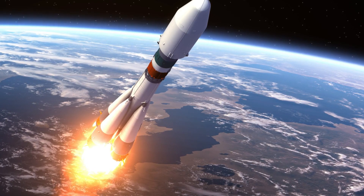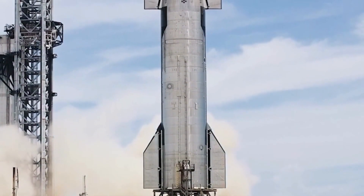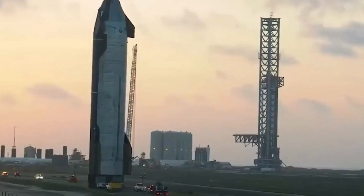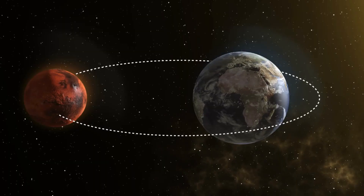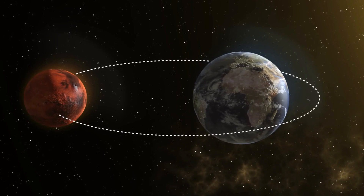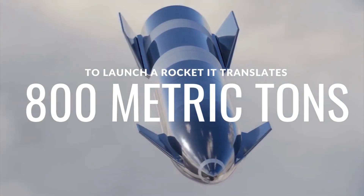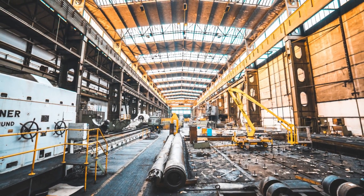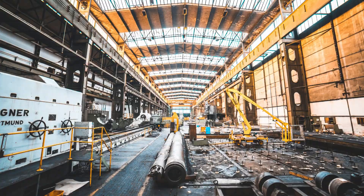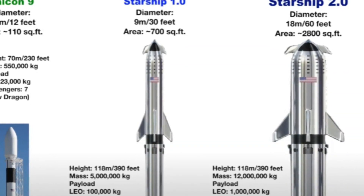Starship 2.0 would need around eight times as much thrust and be eight times heavier than Starship 1.0, requiring eight times as much surface area and eight times as much propellant tank storage. The next generation of SpaceX super-heavy rockets may thus be able to launch payloads as large as 800,000 kilograms or more to low Earth orbit, the Moon, and Mars if orbital refueling is viable. That translates to around 800 metric tons of material — or 881 US tons — for the formidable Starship 2.0.